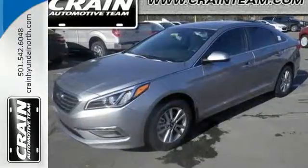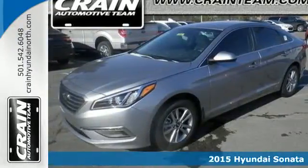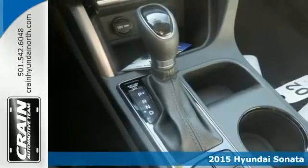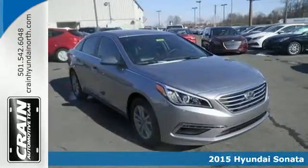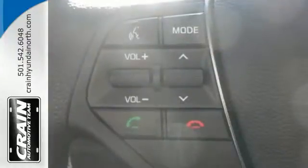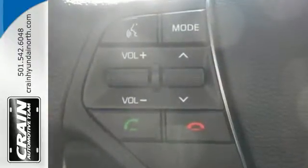It's a 2015 Hyundai Sonata. This Sonata has a massive amount of passenger and total interior room. Slip into its spacious cabin and enjoy features like keyless entry, a multifunction steering wheel, and Bluetooth hands-free phone system.